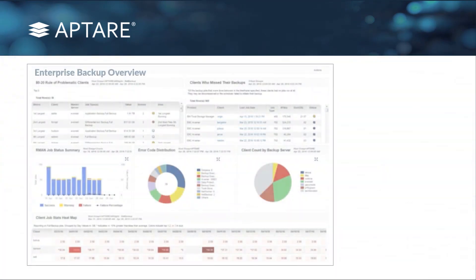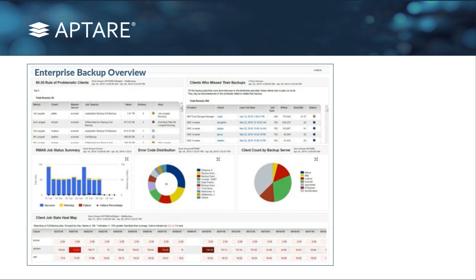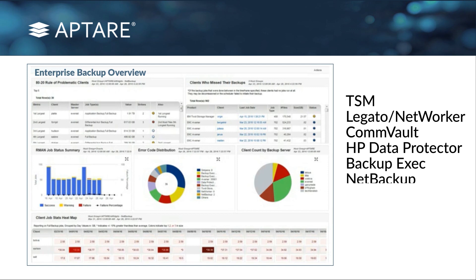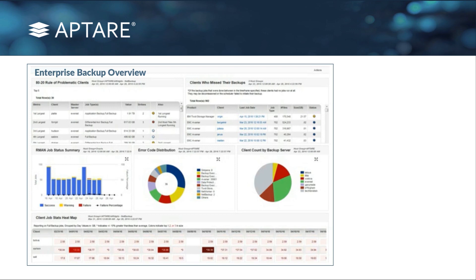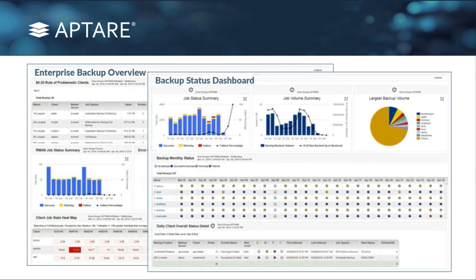We provide reporting and analytics across your entire environment. From a backup perspective, we handle all of the major backup products — TSM, Legato, Commvault, HP Data Protector, Backup Exec, NetBackup, and even backing up to the cloud. We can report on backups going to Microsoft Azure or Amazon Web Services as a container for your disk targets. We have literally hundreds, if not thousands, of reports based around various forms of data protection: how much data you're backing up, are your clients being successful, which clients are not getting their backups, and which hosts, for whatever reason, are not getting their backups.